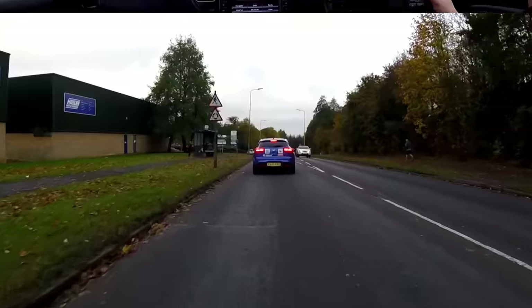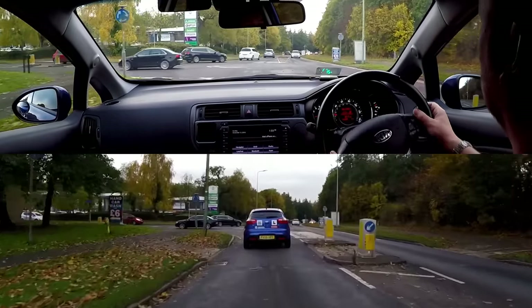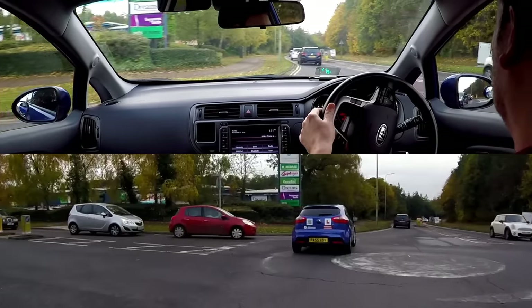The only difference when using mini roundabouts is that we do not need to signal left when leaving the roundabout, so when driving straight ahead we don't need to signal at all.